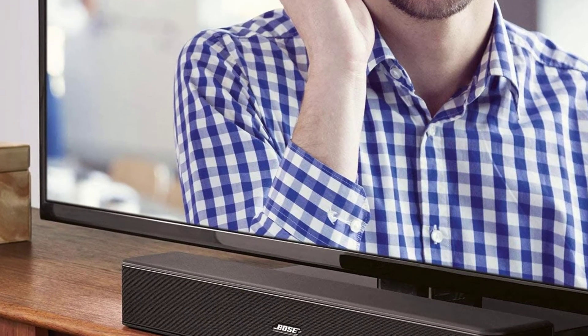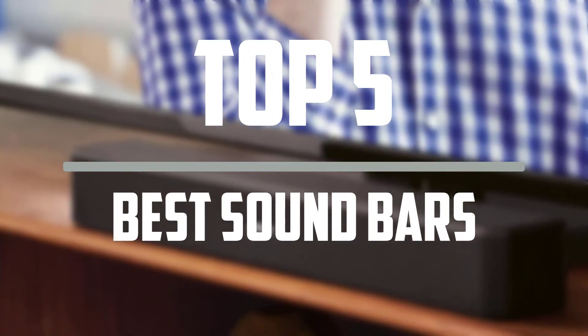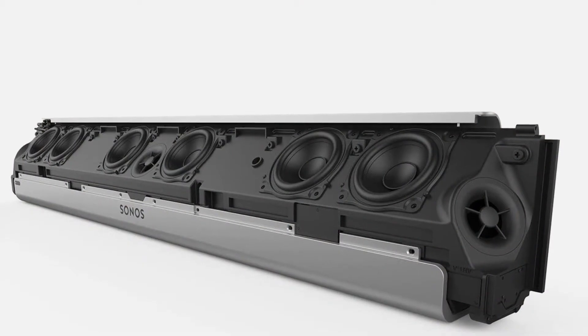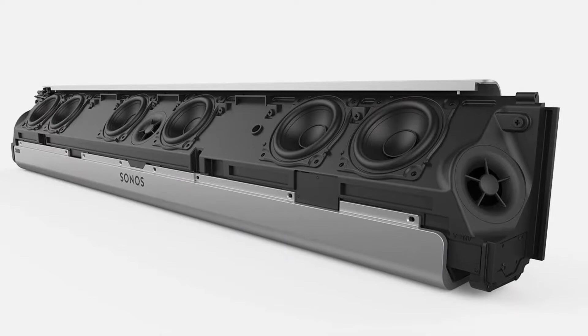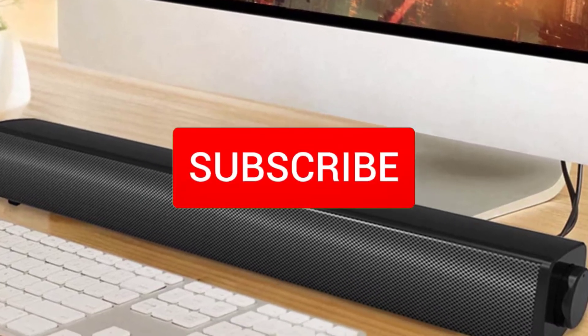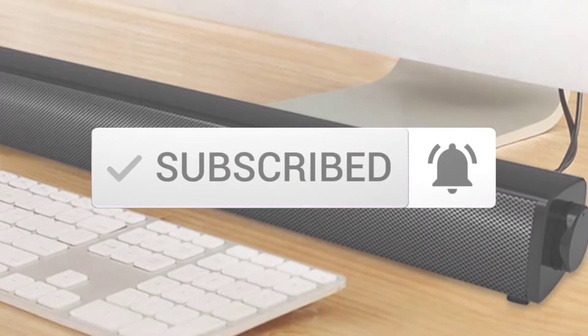Hello everyone, welcome to our new video. In today's video we break down the top 5 best sound bars that are available on the market. I tried to make the list based on their popularity, quality, price, durability, user opinions and more. If you need more information about these products, please check the link in the description section below. Make sure you subscribe to more videos. Okay so let's get started with the video.